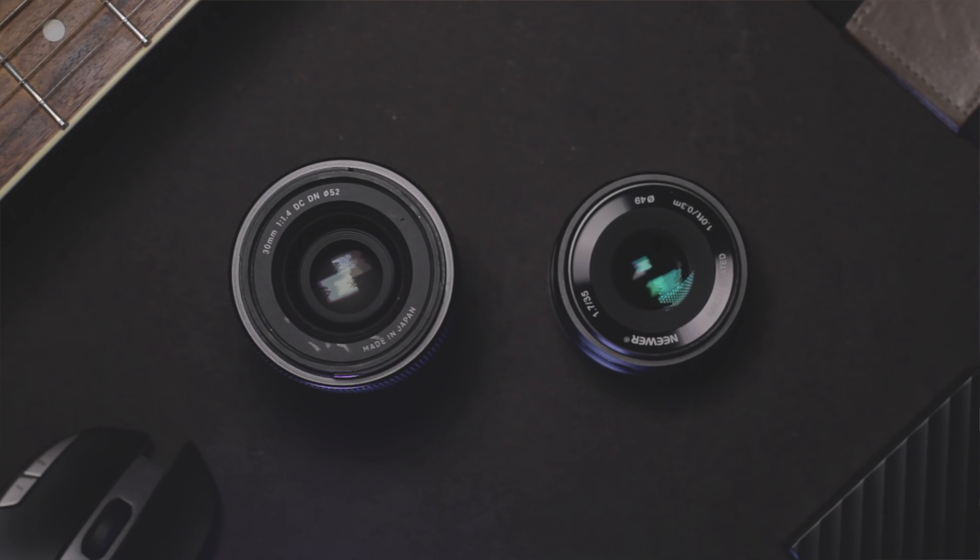Yo, what's up guys, it's Suraj from Tech Devoted. In today's video I'm comparing two prime lenses for the Sony APS-C E-mount system: the Neva 35mm f1.7 against the Sigma 30mm f1.4.